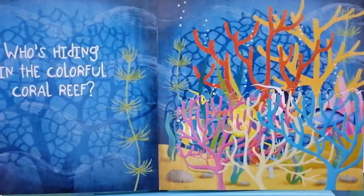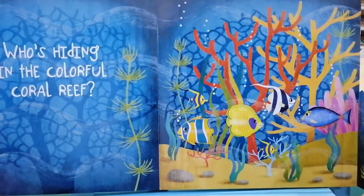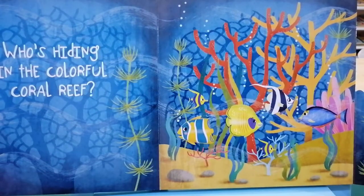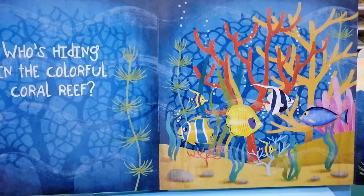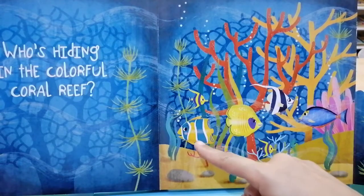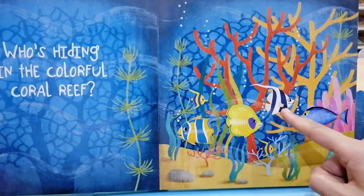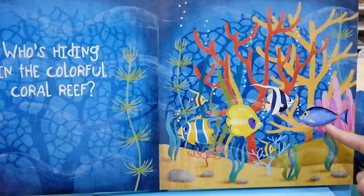Who's hiding in the colorful coral reef? Peek-a-boo. It's a group of tropical fishes eating a colorful coral lunch. Let's count the fishes: one, two, three, four, five, and six.